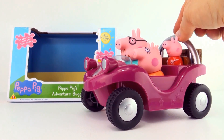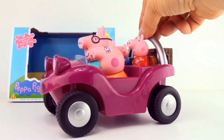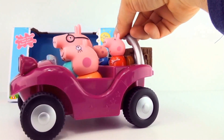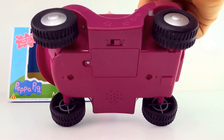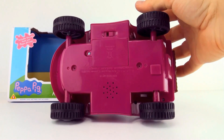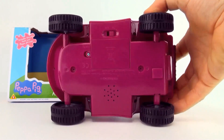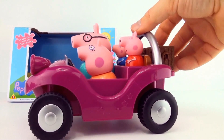So here we have Peppa Pig's Adventure Buggy, it's a nice purple colour. Four wheels — one, two, three, four — as all best adventure buggies have.